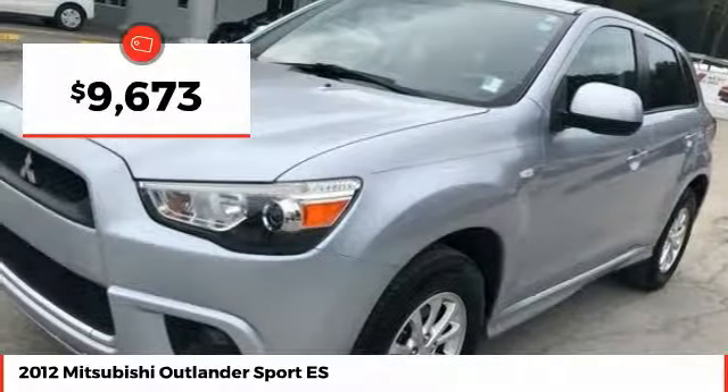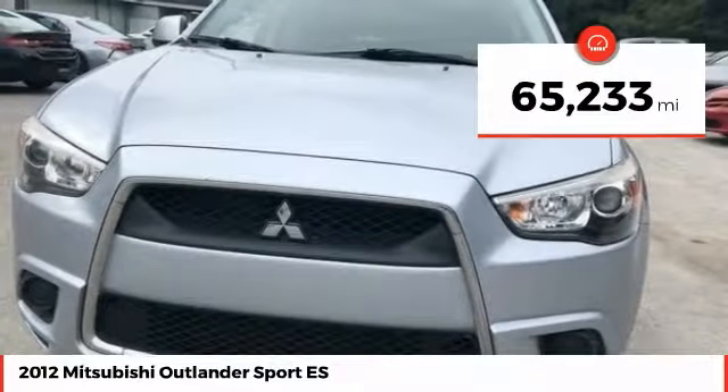It is priced below $10,000, and this vehicle has less than 70,000 miles.